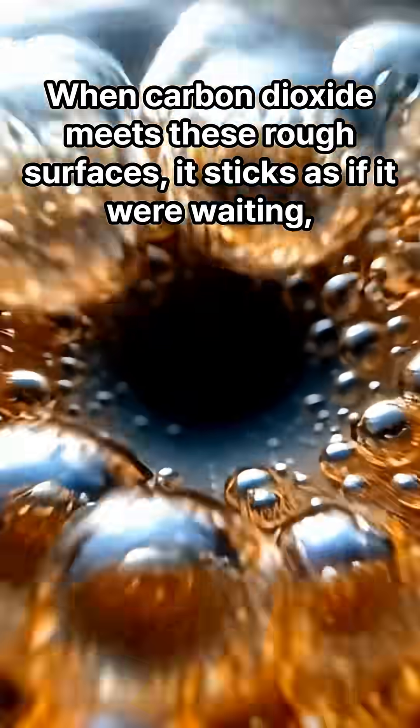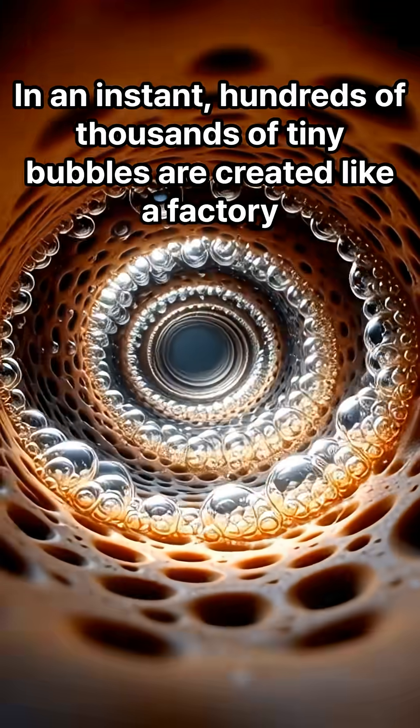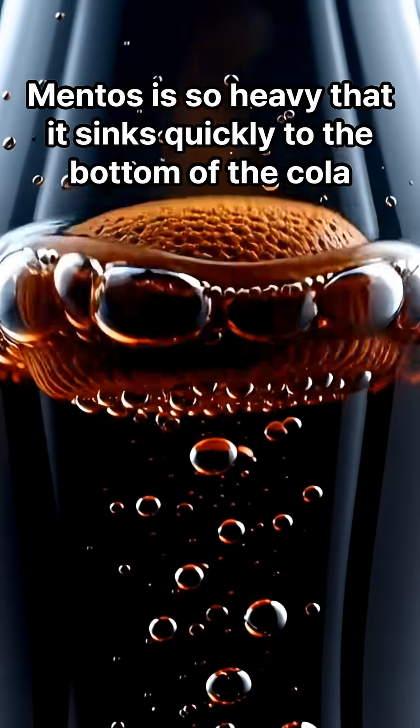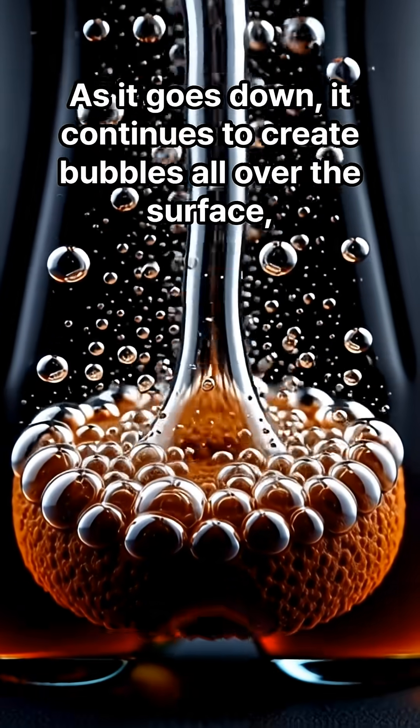When carbon dioxide meets these rough surfaces, it sticks as if it were waiting. In an instant, hundreds of thousands of tiny bubbles are created like a factory. Mentos is so heavy that it sinks quickly to the bottom of the cola, and as it goes down, it continues to create bubbles all over its surface.